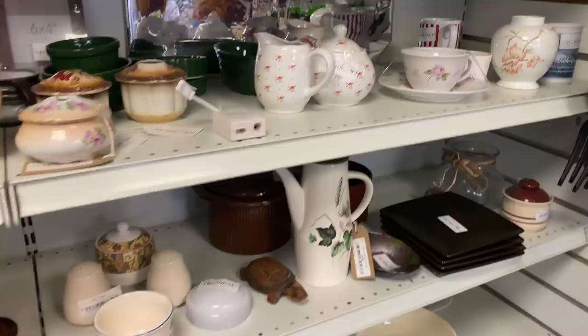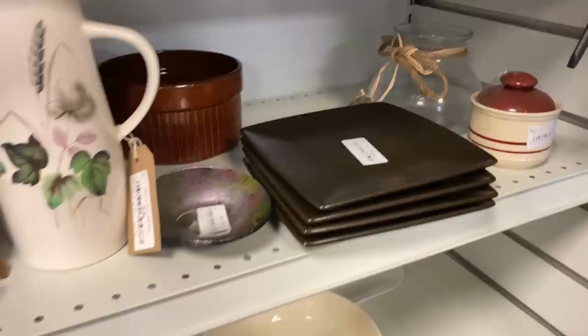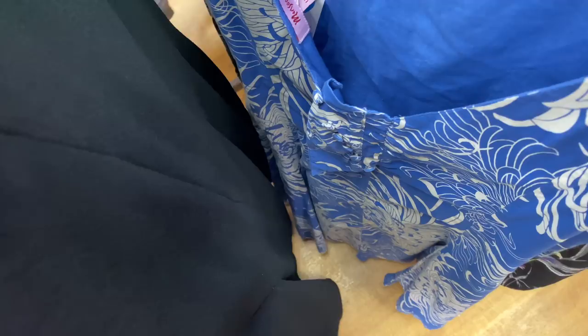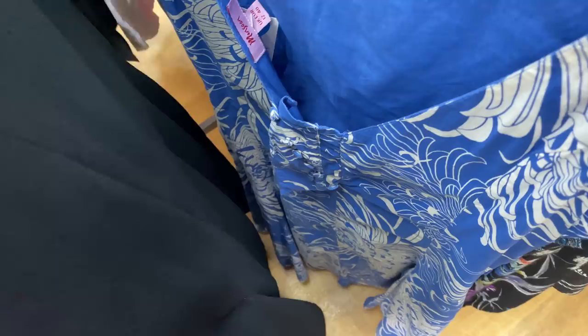I found a couple of things in the hospice shop which I'll show you in the car. I'm now going to go into Age UK. I always look at the dresses when I come in here — there's a lovely Monsoon dress and it's only £2.99. My phone keeps strobing when I'm trying to film because of the lights, but yeah, that's a lovely dress — not for me, but it's a right bargain.